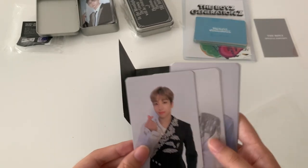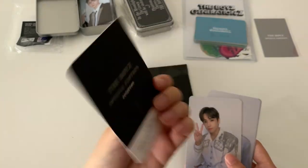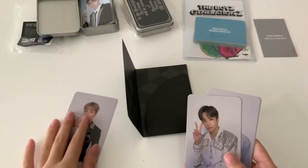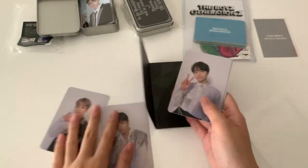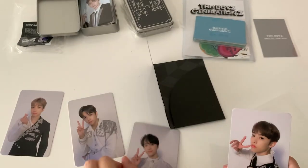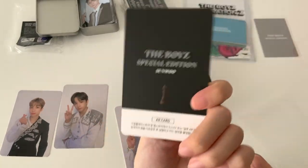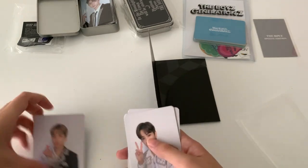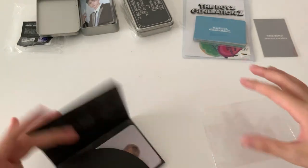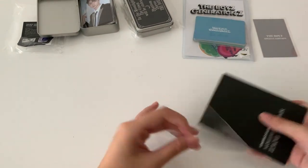Oh my god, it's so much bigger than I thought it would be! So we have this, and the back. This, and the back. This, and the back. This, and the back. Oh my god, this is really really big actually. I think it's like this and then you can see the whole thing — I was like, why is it so big?